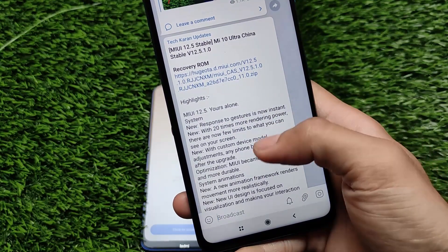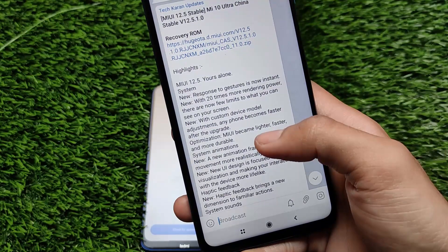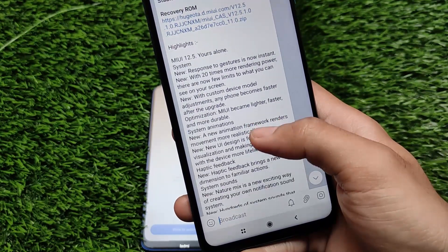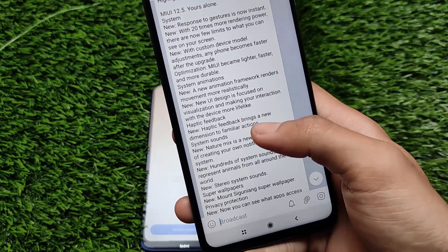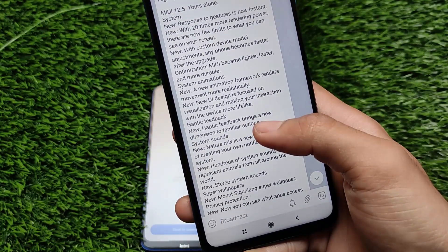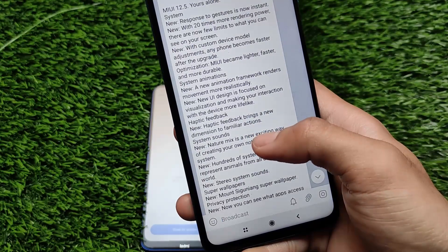The changelog includes MIUI 12.5 new features like improved response to gestures, more rendering power, a new animation framework, and MIUI becoming lighter and faster — that's what they always say. But honestly, this is MIUI and it will always be MIUI, so don't expect too much.